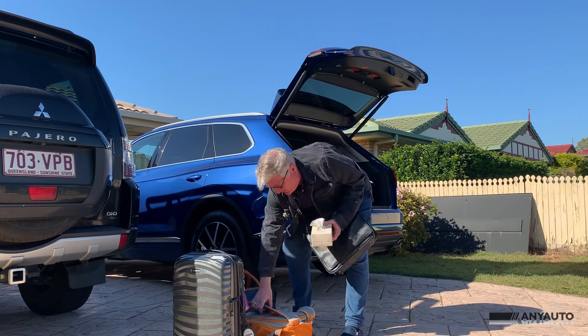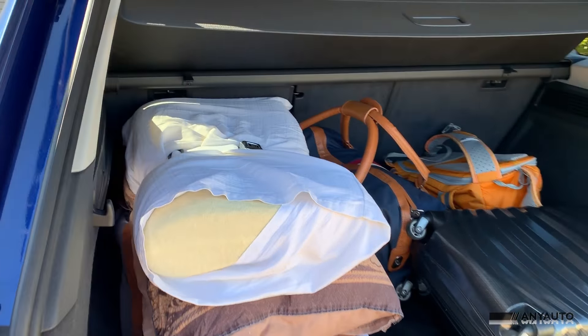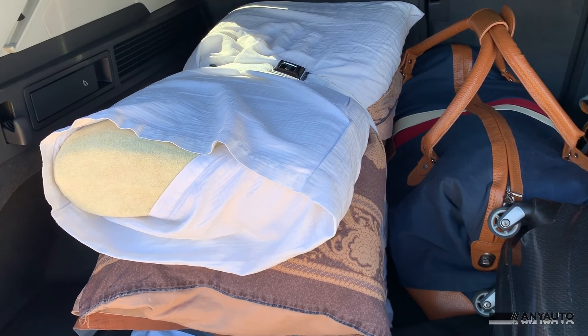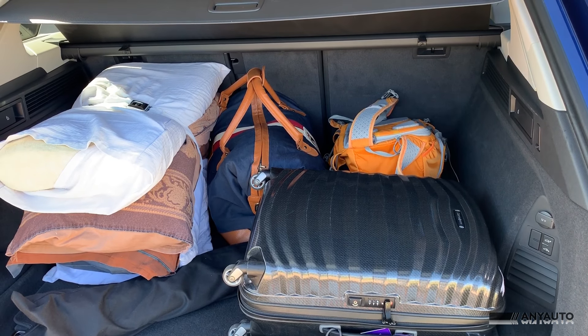I've got the back completely stocked up with stuff — it's completely full. Camera gear and everything. The pick-up in this car is extraordinary. For 103 kilometres, continue straight on. Thank you.